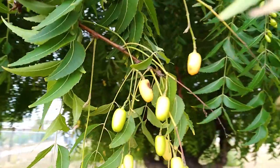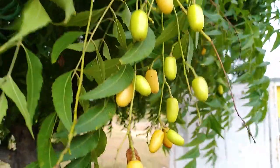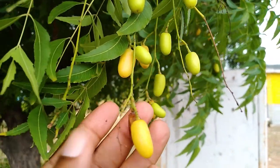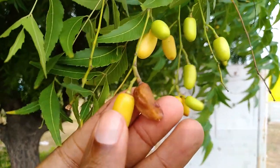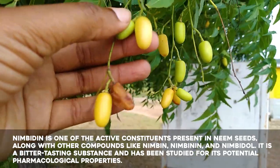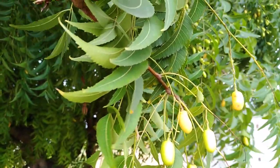The tree is thought to be a cure-all for all diseases. The Neem tree boasts an array of medicinal properties. Its leaves, seeds, and oil contain compounds like Nimbidin and Azadirachtin, which exhibit powerful antibacterial, antiviral, and antifungal effects.